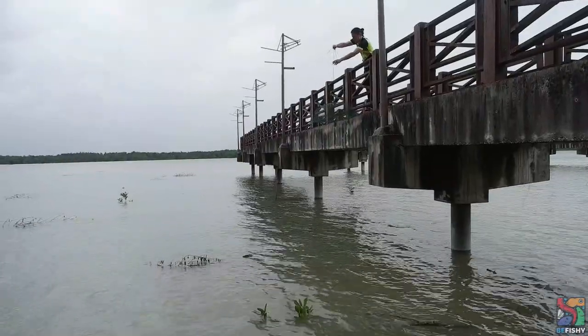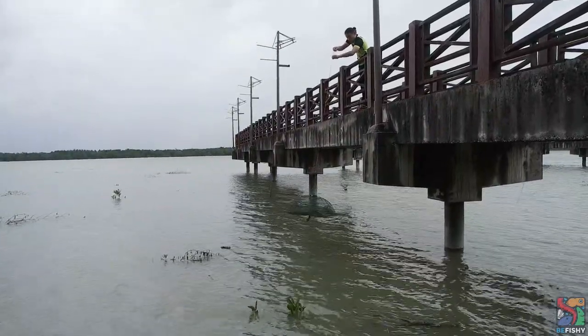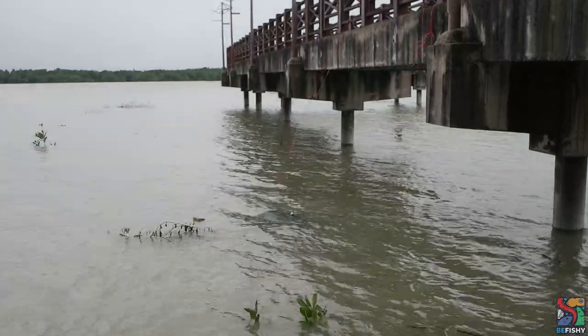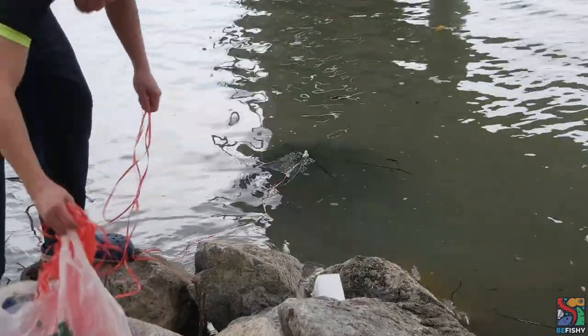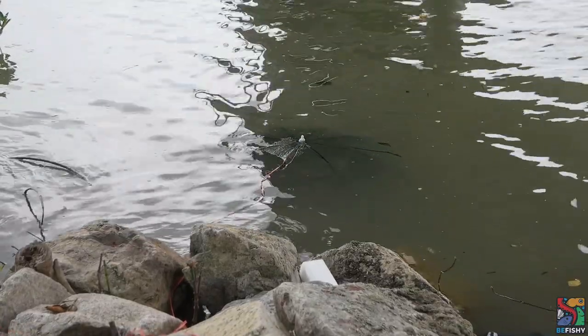We started off by lowering the nets into the water. We tried to film underwater footage but the water is pretty murky. Visibility is low in these waters as the particulates and sediments in the water are very light. According to Adam's dad, even if you leave the water in a jar for 24 hours, the water will still remain murky.